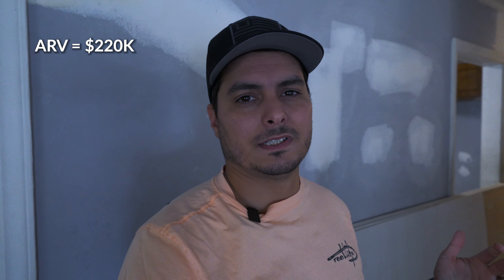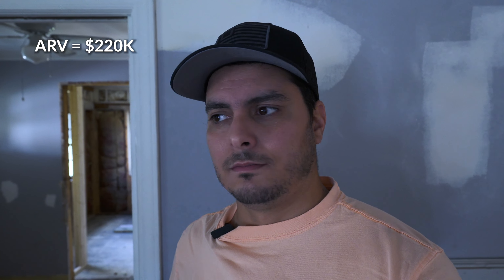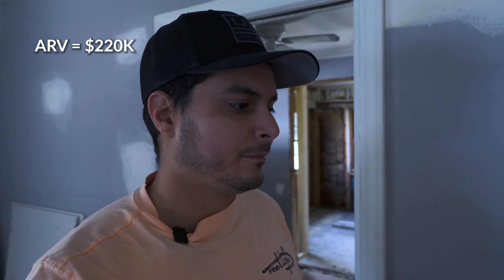Now I know that might sound contrary — don't you make your money when you sell a property? No way. Give you an example: this property right here. The after repair value on this house is about $220,000, and there are a couple of homes not too far from here that have appraised for that amount. Well, if I pay $220K for this and I've got to put this much work into it, I already lost a tremendous amount of money because it's never going to appraise for $220K looking like this.